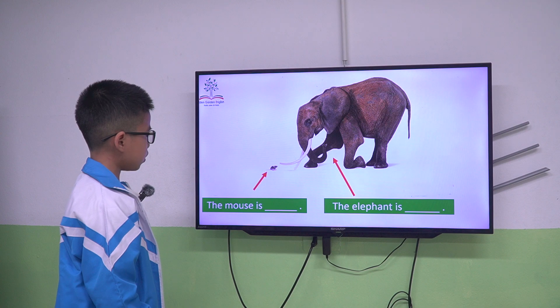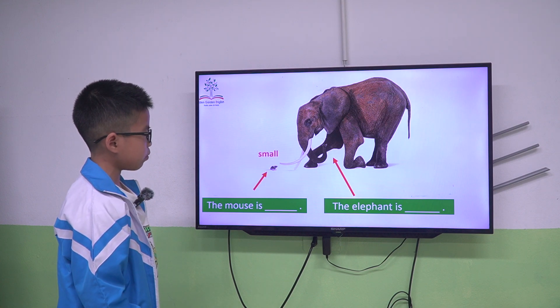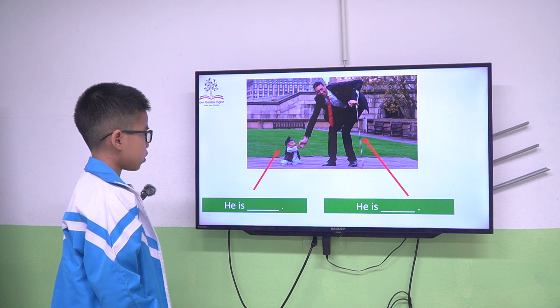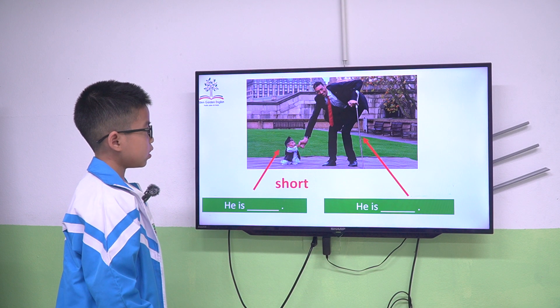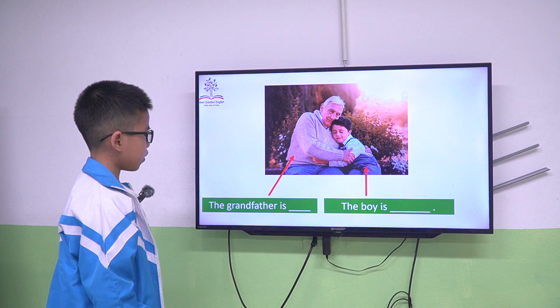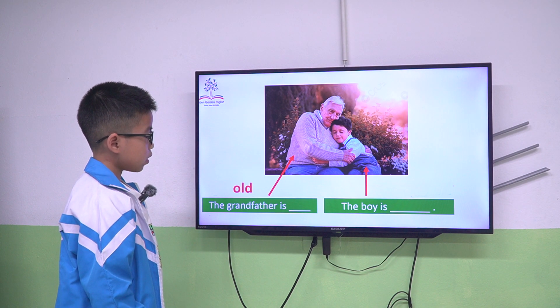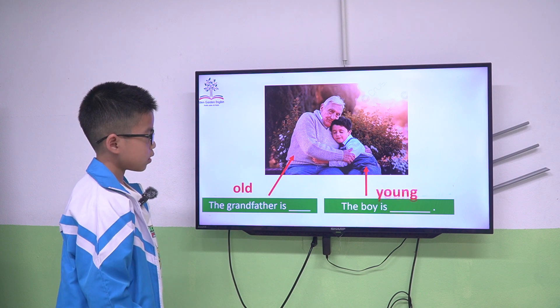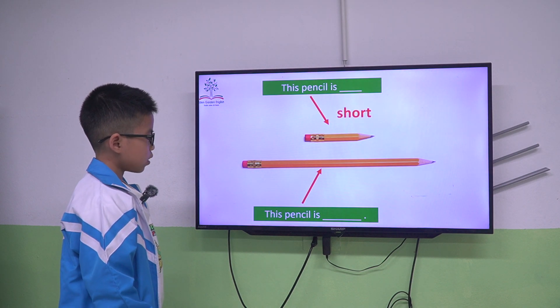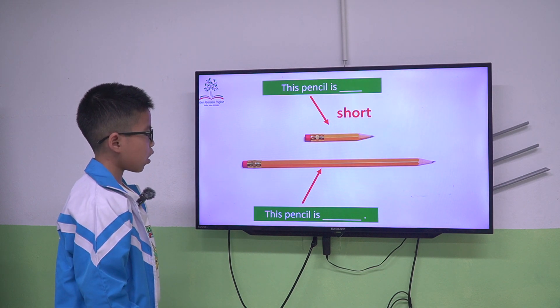The mouth is small. The elephant is big. He is short. He is tall. The grandfather is old. The boy is young. This pencil is short. This pencil is long.